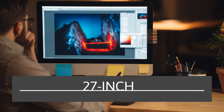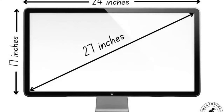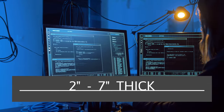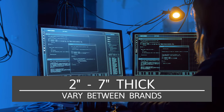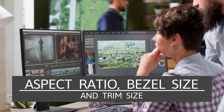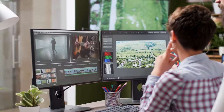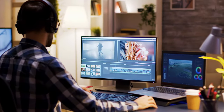To accurately know the size of a 27-inch monitor, you need to consider the width, height, and thickness. Many 27-inch monitors will measure 24 inches wide and 17 inches tall. Thickness can range from two inches to seven inches, and this can vary for different brands. Other factors affecting the size of the monitor include the aspect ratio, bezel size, and trim size. Certain brands have different trim sizes, which will affect the overall size of the monitor.